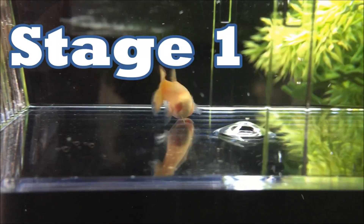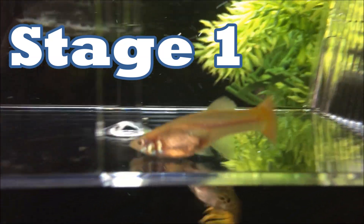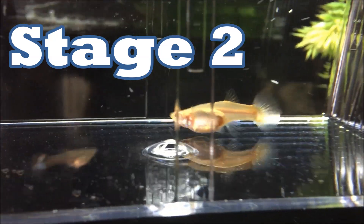This is the first guppy. As you can see, she is not really pregnant at all — she doesn't have a round stomach and her gravid spot is very, very light.